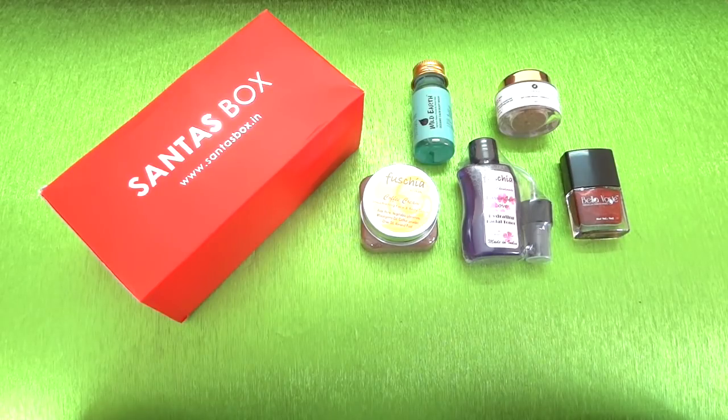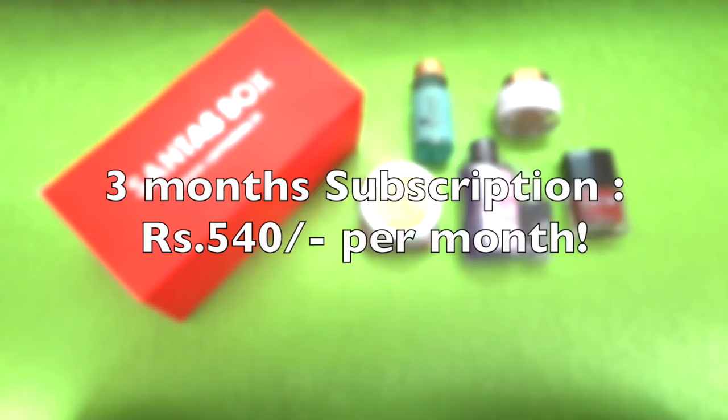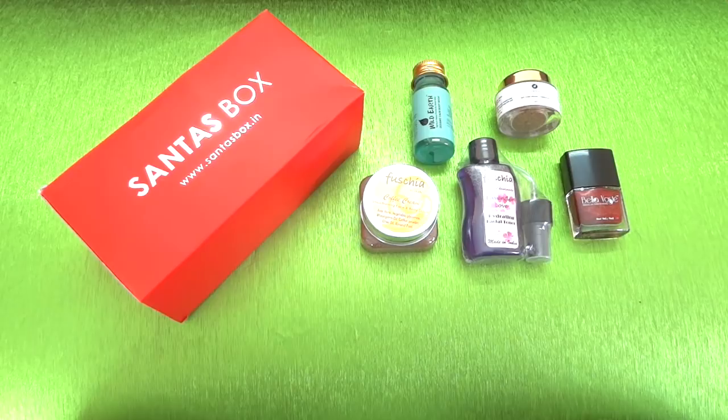You can get it for even less with a long-term subscription. A three-month subscription is 540 rupees per month, and a six-month subscription is just 450 rupees per month - quite affordable considering every month you receive five full-size or deluxe-size luxury beauty products from international and selected Indian brands. This is a monthly subscription box and will be delivered within 10 days of placing the order.